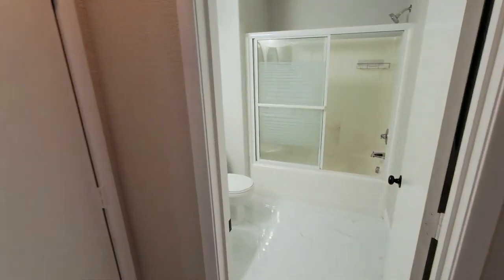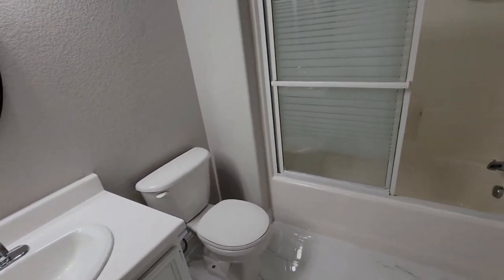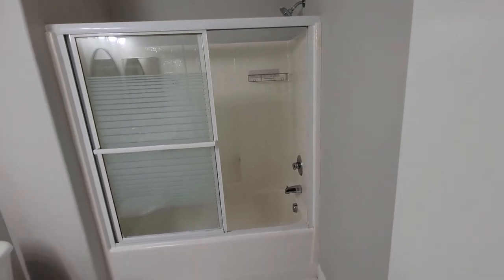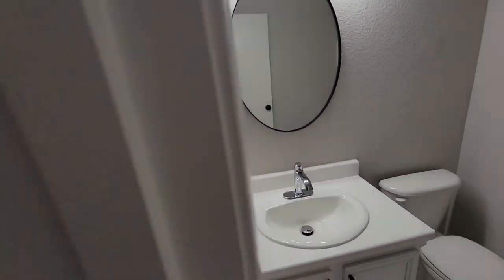Going up the steps, there's a landing here with a bathroom. Looks like they replaced the toilet, they did the floors and the paint, but that's the original tub and shower. They replaced the fixtures and the mirror.